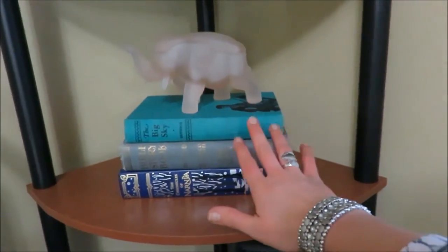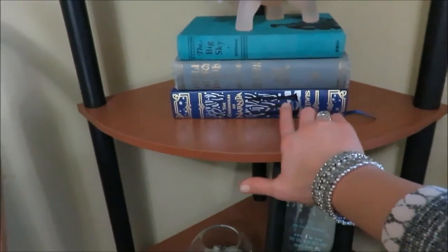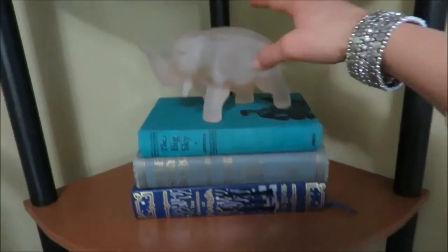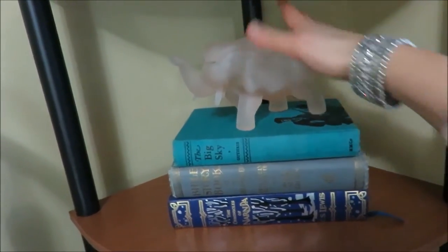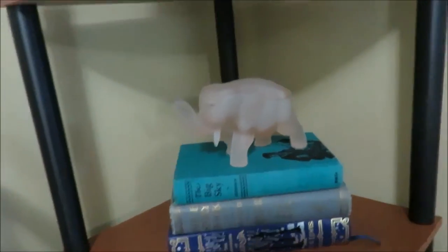Up here I have some decorative books — a Narnia book that's actually a real book — and then some books my library was going to throw away, so I took them. More turquoise there. Then this elephant was a gift from Blaze's aunt; you could store stuff in there, but it's just a cool decorative piece.